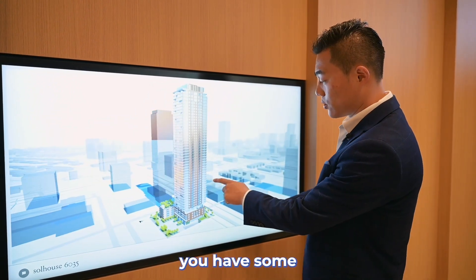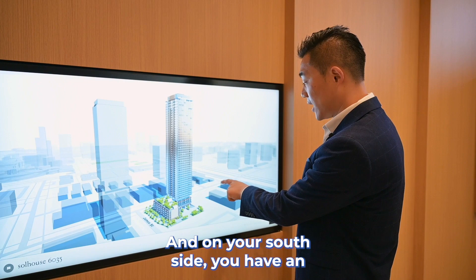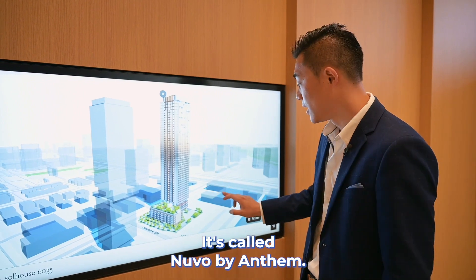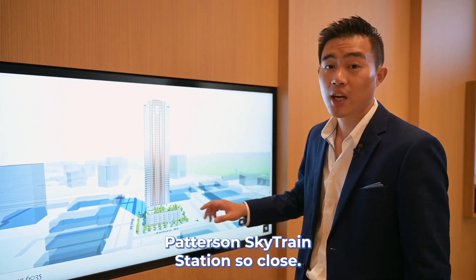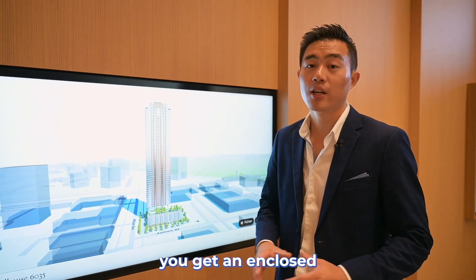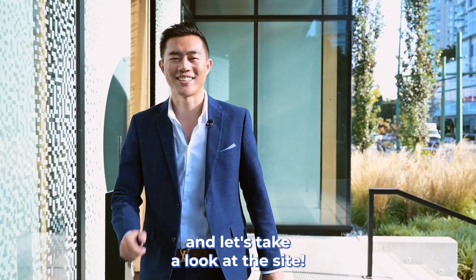On your east side, you have some low-rises, but in the future they will be built into high-rises. On your south side, you have an existing construction site called Nouveau by Anthem. And further to your southeast, you have the Patterson Skytrain station. So close, and all those buildings are blocking all your noise. Like I said, you might sacrifice some of the views; however, you get an enclosed balcony with a reasonable price. Now let's hop in my car and take a look at the site.